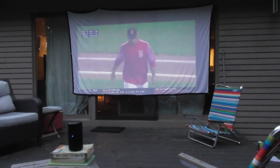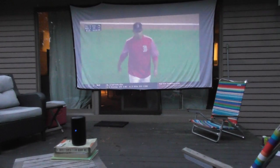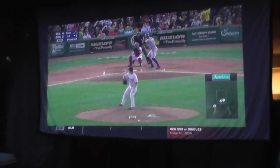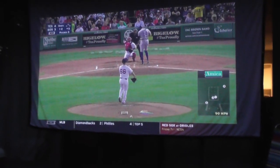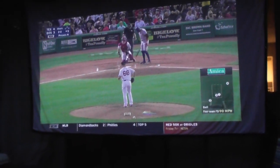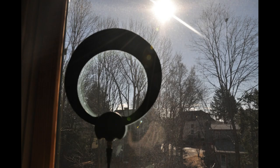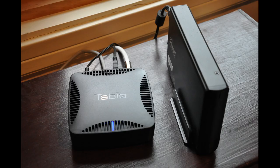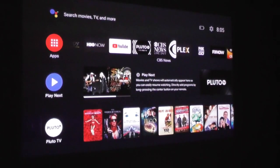For live TV, YouTube TV was impressive, especially when I watched a Red Sox game outside — the picture remained bright and crisp. I connected to the 2.4 GHz bandwidth on my router while live streaming on YouTube TV. Since I use a TV antenna quite a bit, I tried out an HD Home Run Tuner and a Tableau OTA DVR. No matter which you use, it's pretty cool being able to watch free over-the-air channels on a big 100-inch screen.